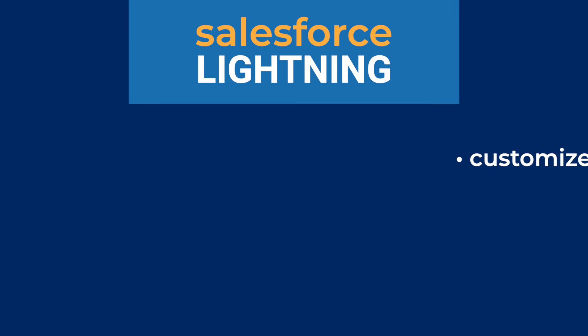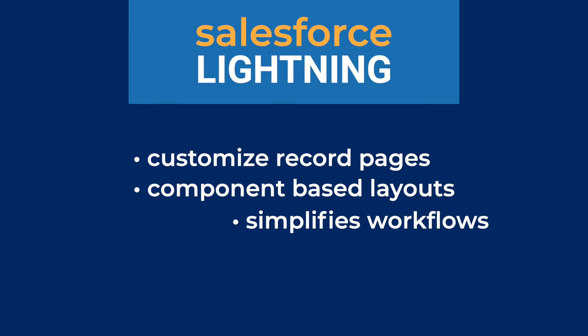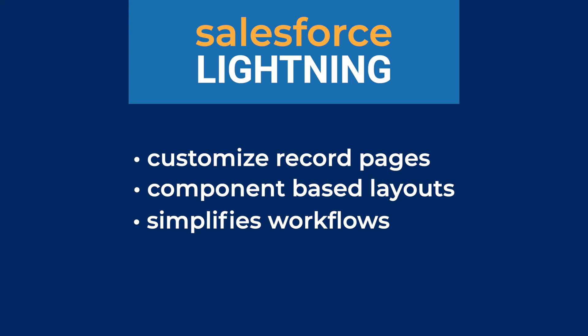Moving from Classic to Lightning isn't as simple as the click of a button, but it is worth the jump. I want to highlight the four top benefits I've heard from real companies who made the switch. First, they love the streamlined productivity features. Salesforce Lightning lets you customize record pages, offers component-based layouts, and simplifies workflows based on related lists. All this reduces clicks and enhances efficiency.